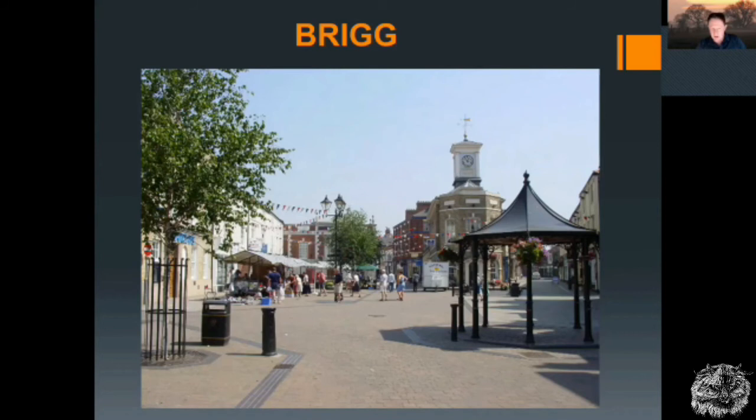Throughout the Ancholme, we have some potential hubs for tourism. Brigg is a gorgeous little market town in the middle of the valley. Surely we can use this as a platform from which a greater tourism industry can lift off — we just need to plan and think about how we do it better.